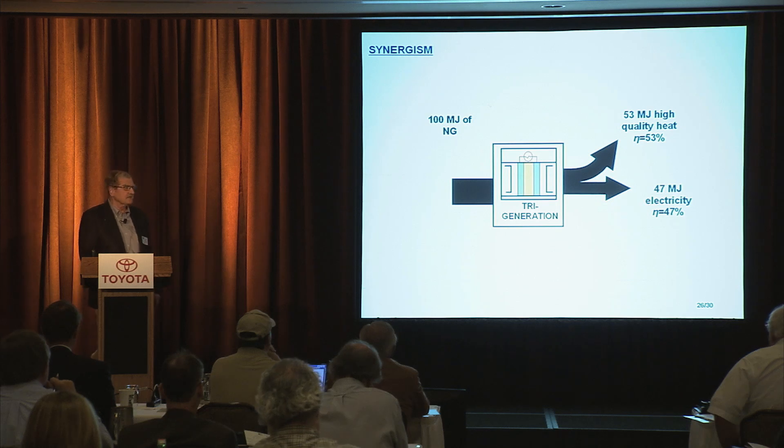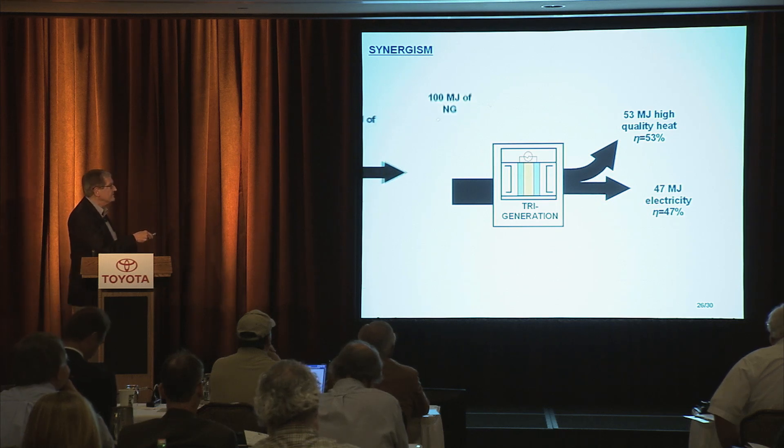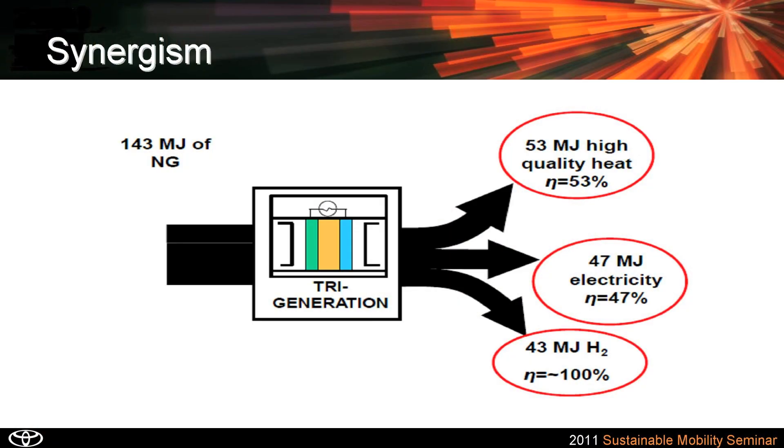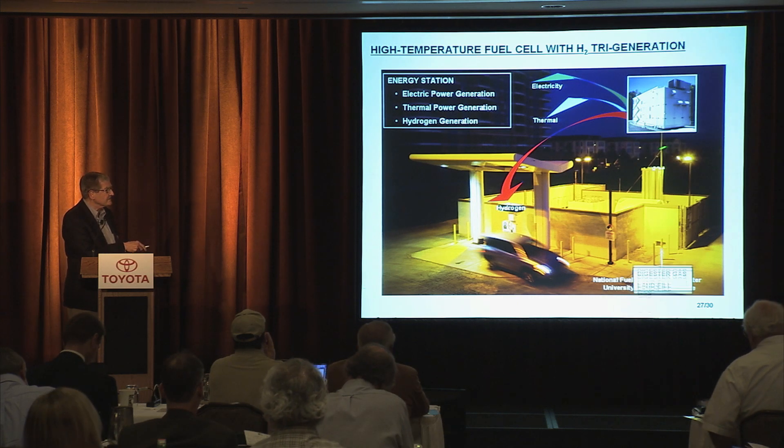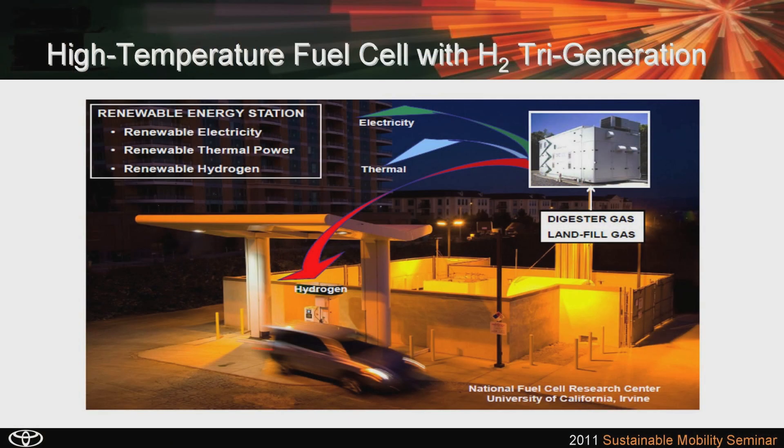If I now extract out hydrogen, I call that tri-generation. As I said, it increases the efficiency. To demonstrate that, by increasing the amount of energy going in by 43 units, I can retain the same amount of electricity being generated and the same amount of waste heat captured and utilized, but I get now 43 megajoules in hydrogen at virtually no cost of energy. We can even go a step further: replace natural gas with a biogas, and we get renewable biohydrogen.